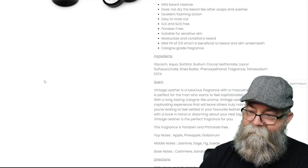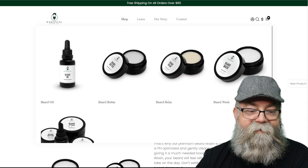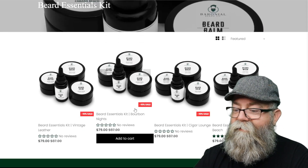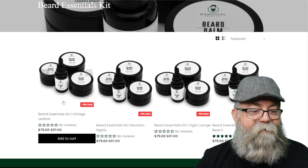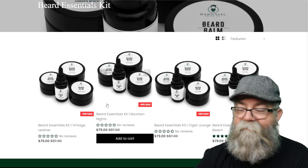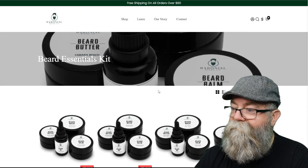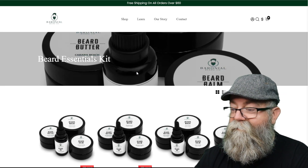Let's go back and look at the kit. To get all four products together it's basically $79, and it looks like there's a 10% sale currently, so pretty good deal there. I will have a link to the website in the description below.